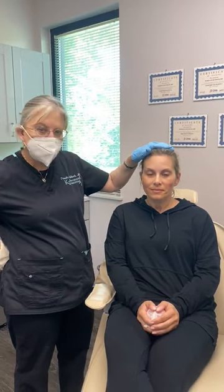Hello, this is Dr. Pamela Kolbach at K2 Restorative Medicine, and we have a patient that we just finished doing PDO threads.